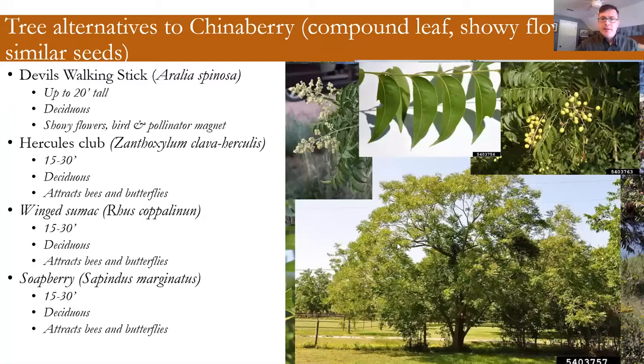Soapberry is a tree we do have in coastal Georgia, but it's more tied to places that have calcium in the soil — maybe an old shell midden. There's a lot of it in North Florida at the Timucuan Preserve. It has a compound leaf and berries very similar to chinaberry. Interestingly, the berries contain saponin and can actually be used to make a lather — that's why it's called soapberry.